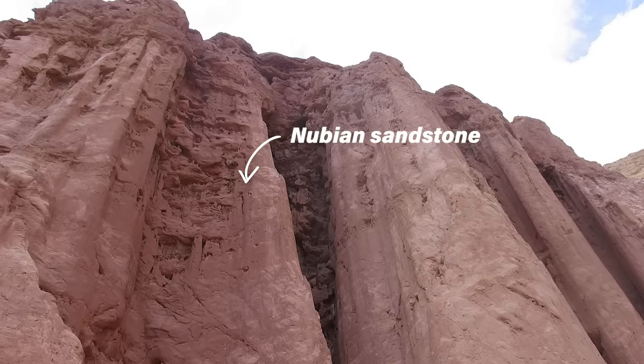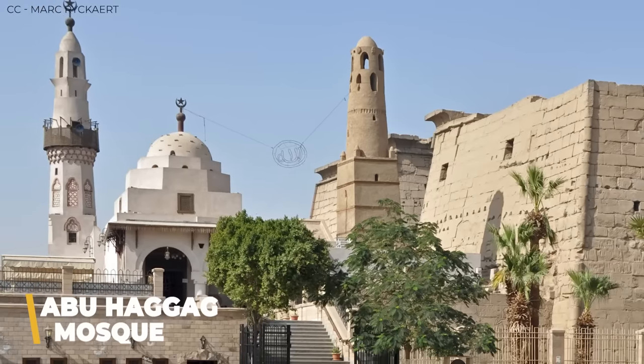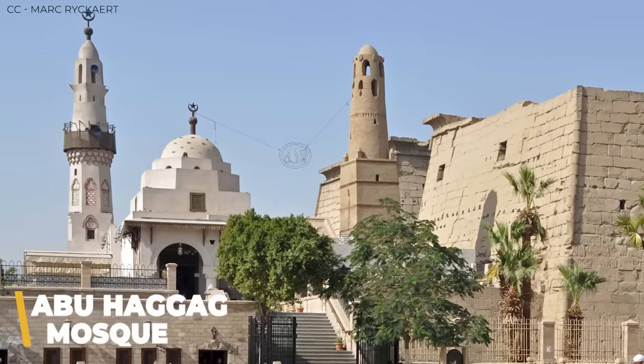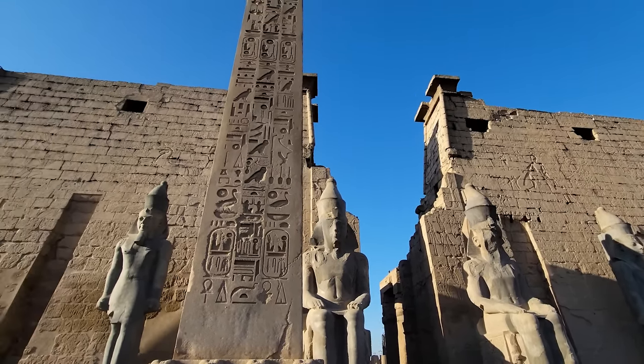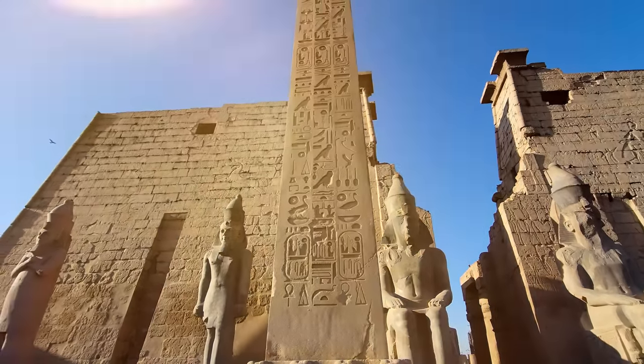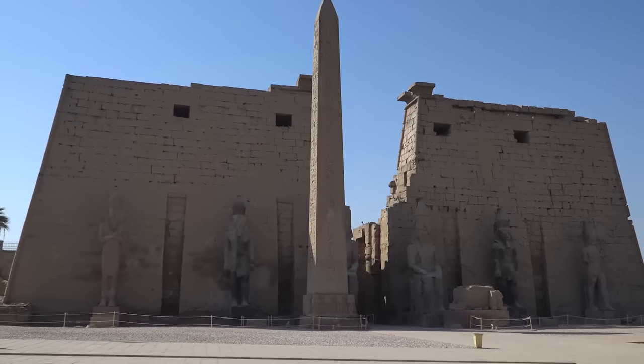The temple was built with Nubian sandstone, quarried in southwest Egypt, and the complex is massive. When the Romans conquered Egypt, the complex was first turned into a fortress and government building before the temple itself was converted into a Catholic church in 395 AD. It was then converted to the Mosque of Abu Haggag in 640, and that mosque is still in use today. Though the religion may have changed a couple of times, the Luxor Temple has been home to religious worship continuously for over 3,400 years.